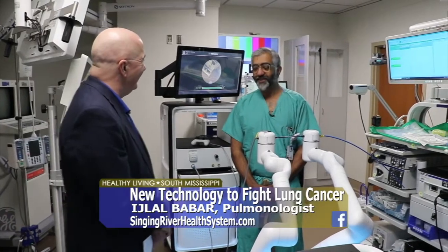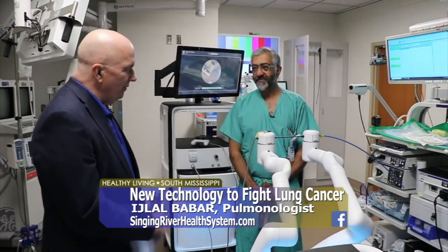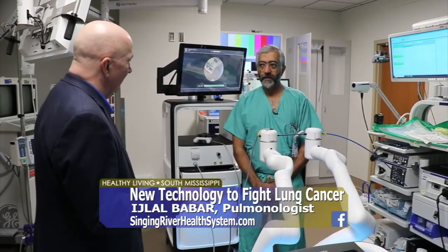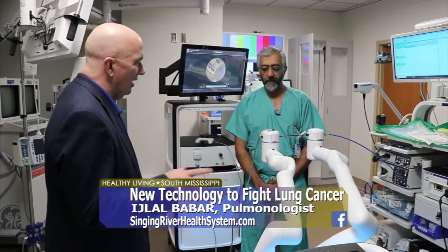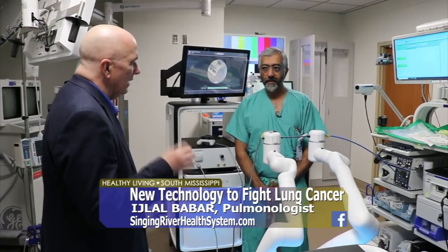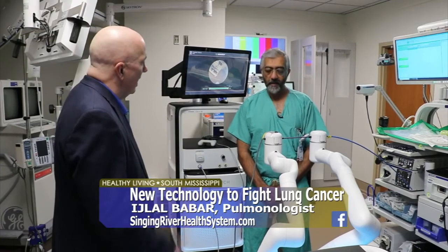Good to see you again. Good to see you, Jim. We've talked to you before about other things, but this is something brand new. And it's amazing — we were shown how it all gets set up and how it works. Tell us about the technology behind this.